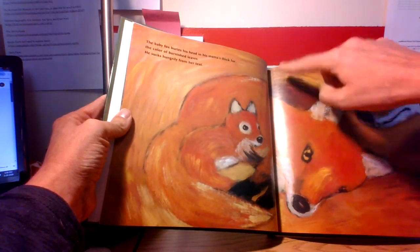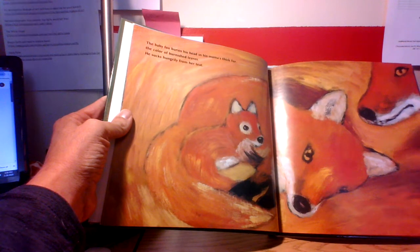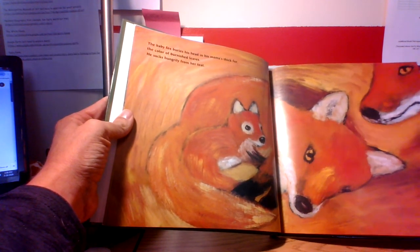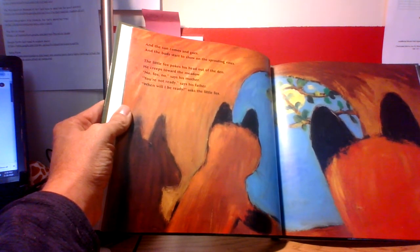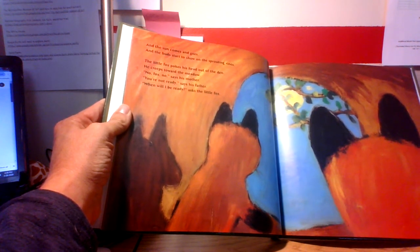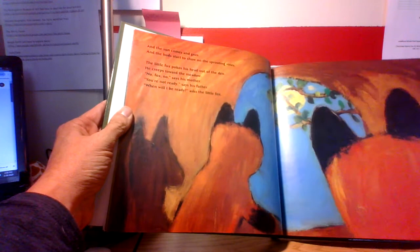Even the background, because they're laying on some pretty colored leaves left over from the fall. Then winter came. When I go out hiking there's still a lot of brown leaves even though it's springtime — big piles of brown leaves and lots of acorns. The little fox pokes his head out of the den and creeps toward the meadow. No, Fox, no, says his mother. You're not ready, says his father. When will I be ready? asks the little fox — he's very curious, he wants to explore the world.